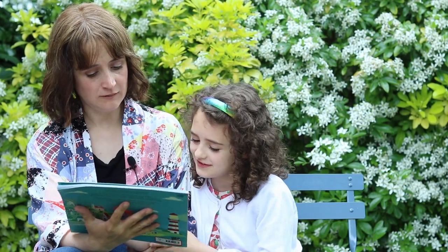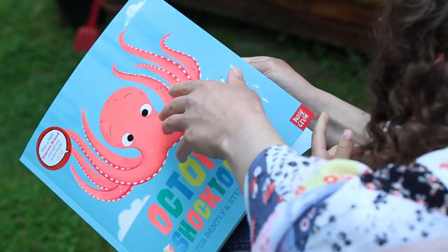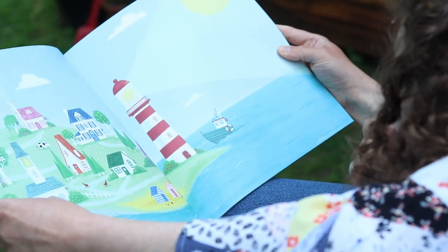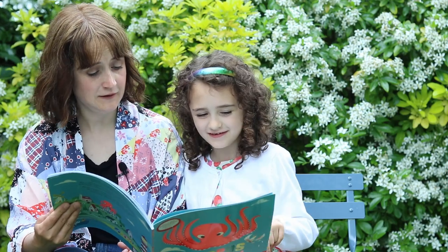Octopus Shocktopus by Peter Bentley and Stephen Lenton. Have a look at these beautiful end papers — gorgeous. Nice village. It is a nice village.